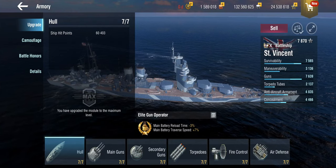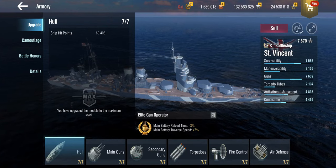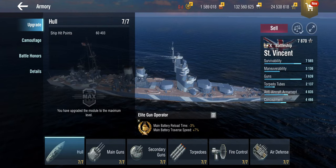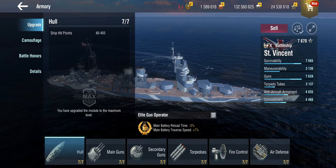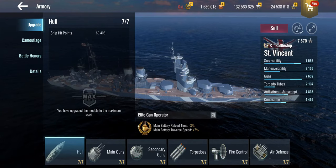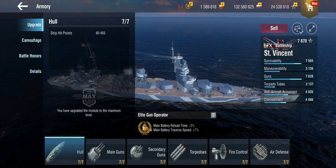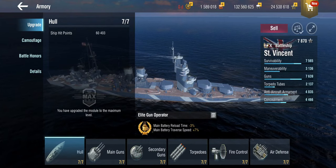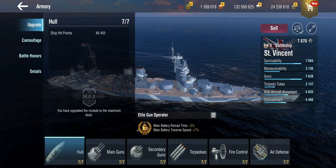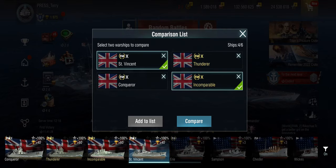I have played the Rook at tier 7, and it was an amazing ship. The big question I'd like to answer in this video is: is the Saint Vincent at tier 10 worth it at the end of the line, or is it a 'yes it's great, but...' sort of question? Let's begin comparing her to some of her peers at tier 10.